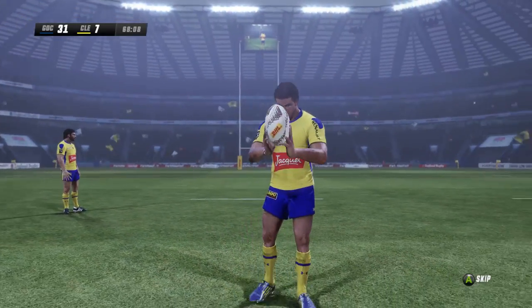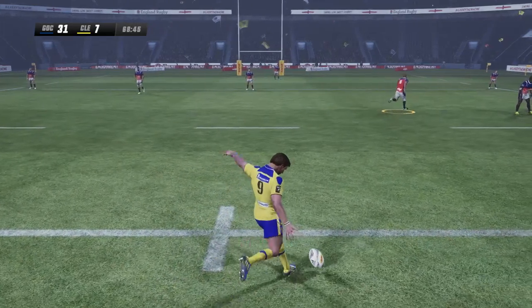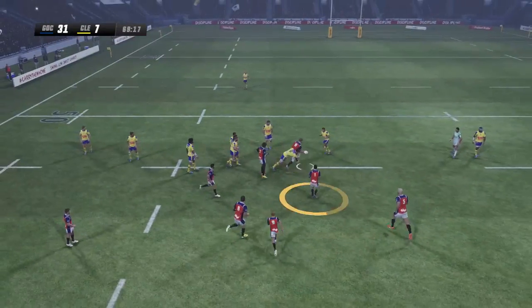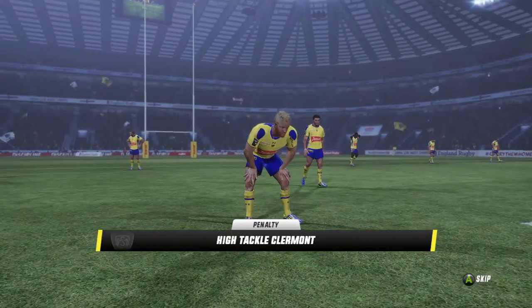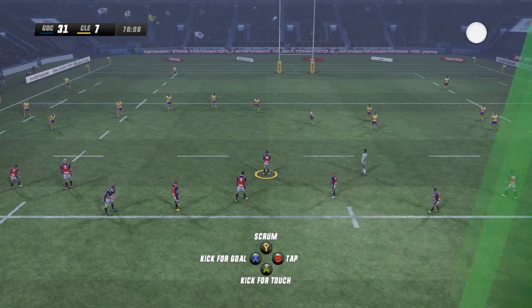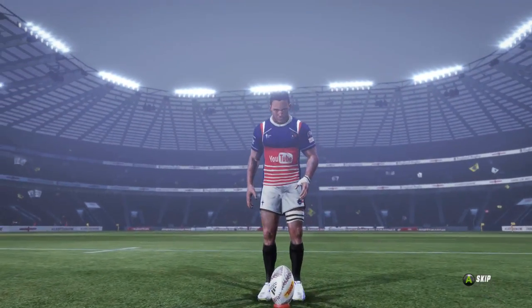That is a real kick in the guts to Clermont, who have toiled to try and get back in this game. But every single thing they do is just counterpunched by this Guardians team. Liam Hacker through once more — oh my goodness me, not again! Abendanen is on an absolute killing spree. He looks expectantly at the referee and the referee says nothing. Dominguez is going for another one.